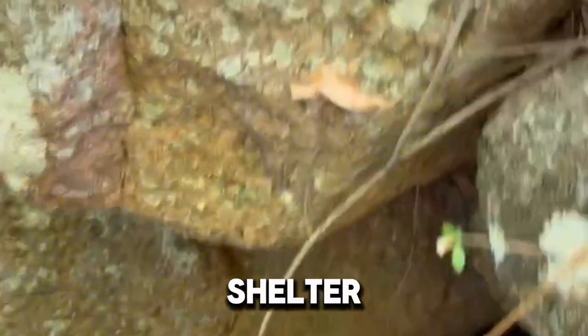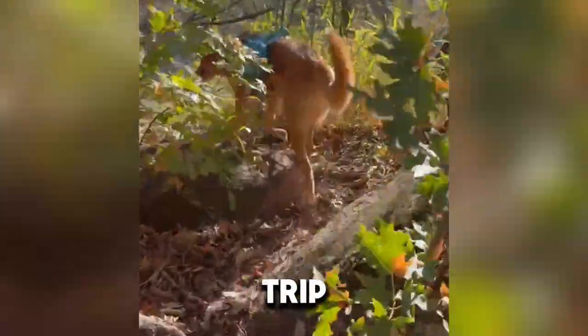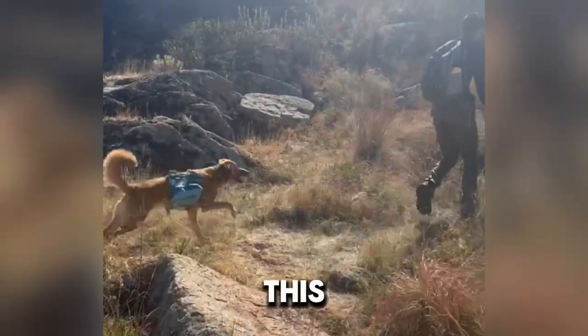Brady is our three-year-old dog that we rescued from the animal shelter in January of 2022. While he was the perfect dog to take on this trip because he's been hiking with us on this type of terrain basically since we got him, I would not recommend doing this with many other dogs.